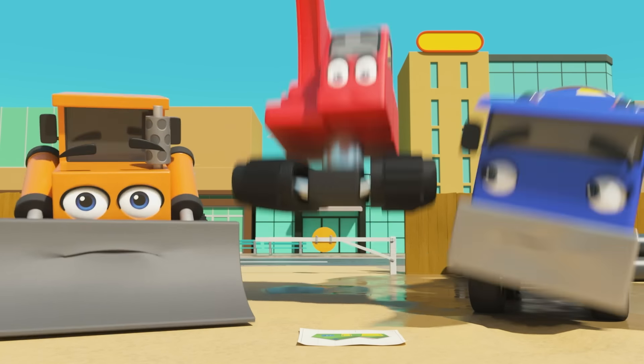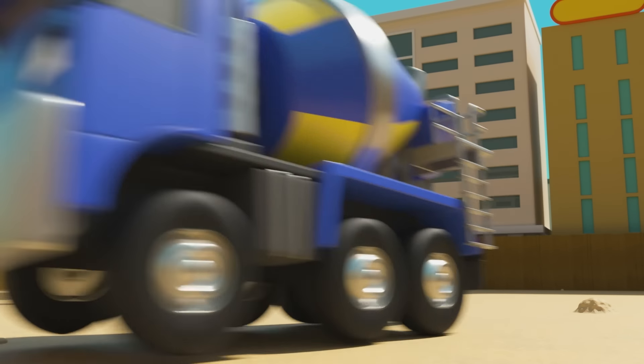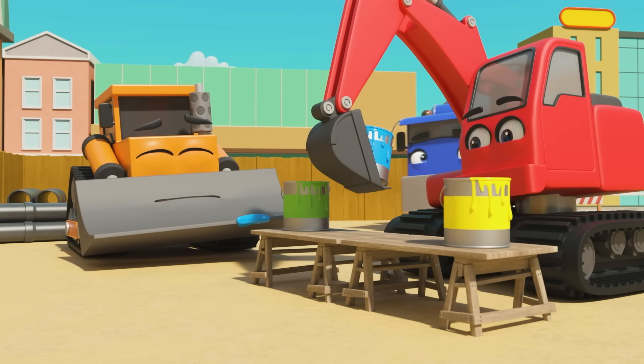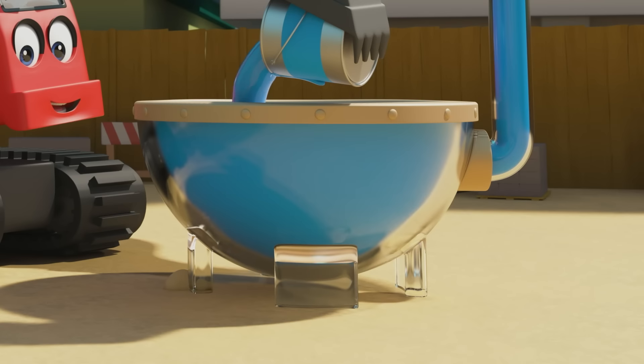It's Dozer, CJ and Diggly. Looks like they've just finished building a brand new house. Good work guys. But something's not right. Something is still missing. Of course. They need to colour the house in with paints and that big paint mixing machine. Red first. Diggly is off. He's mixing the paint in the mixer. CJ is collecting it in her drum. She's giving the red paint to Diggly. And bingo. The roof is red. Well done guys.